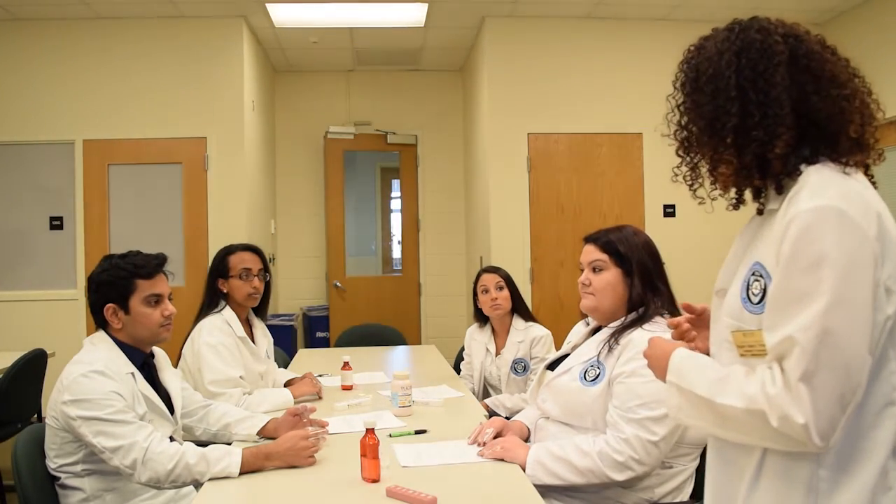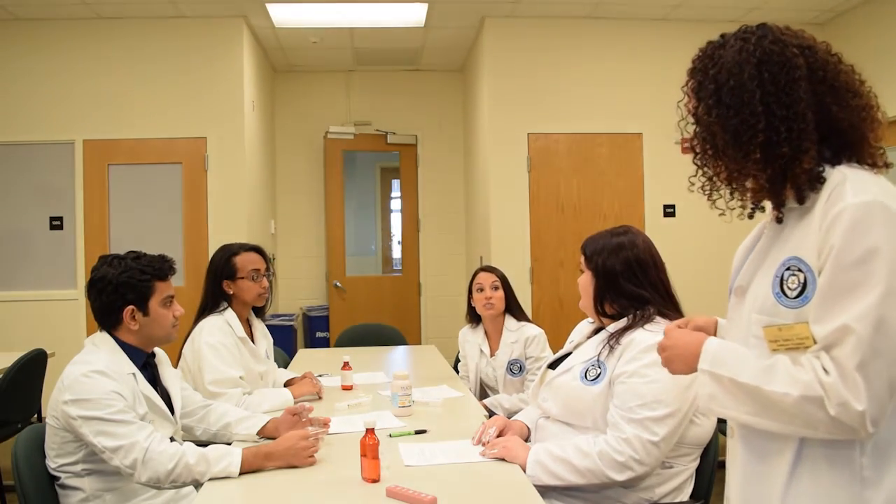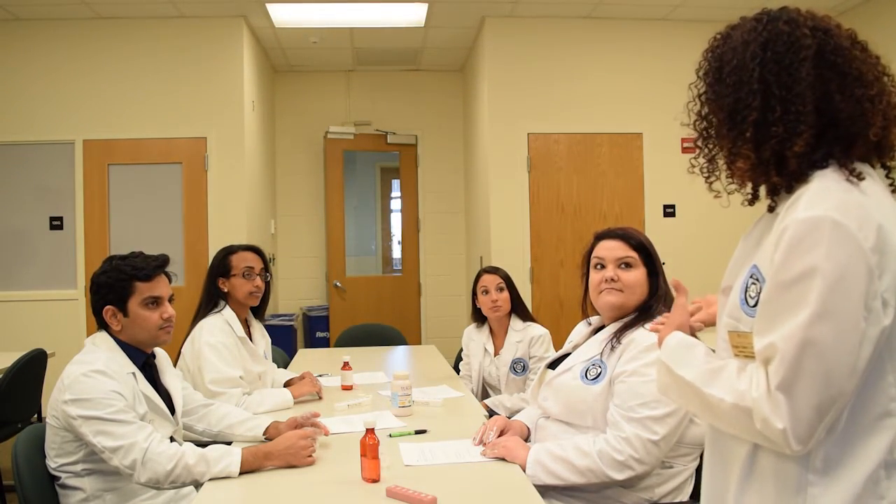Anyone else have anything to add — anything that surprised you? One student responds: it would be increasingly difficult if you had two of these disease states combined, like having arthritis and tunnel vision at the same time. The instructor asks whether anything surprised them about the need for a support system when dealing with these ailments.